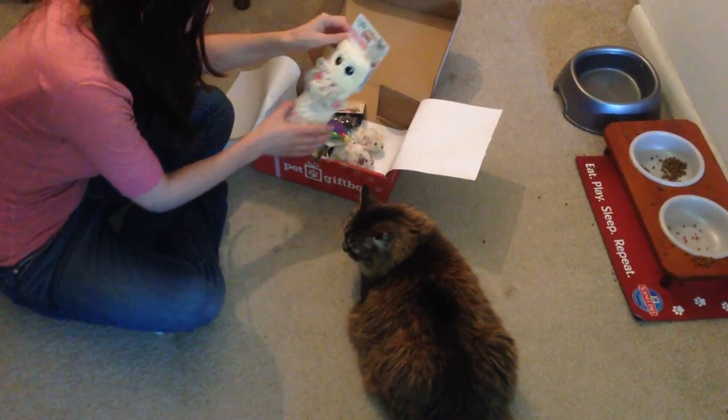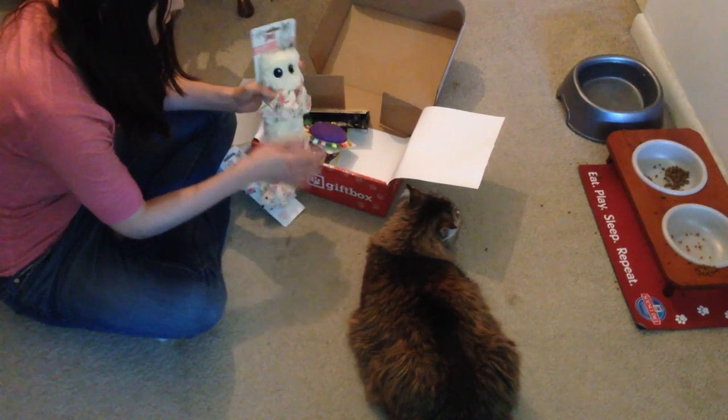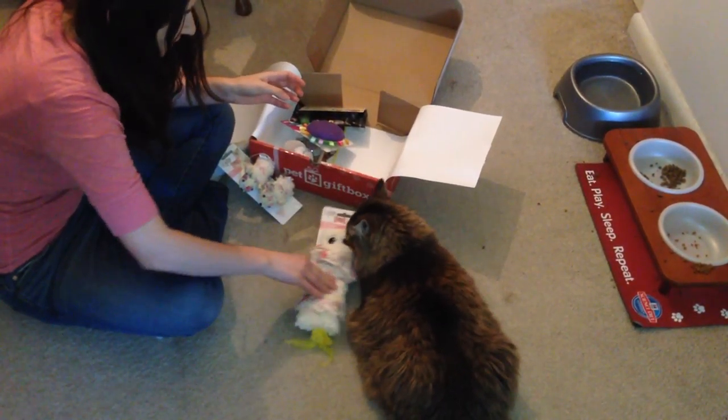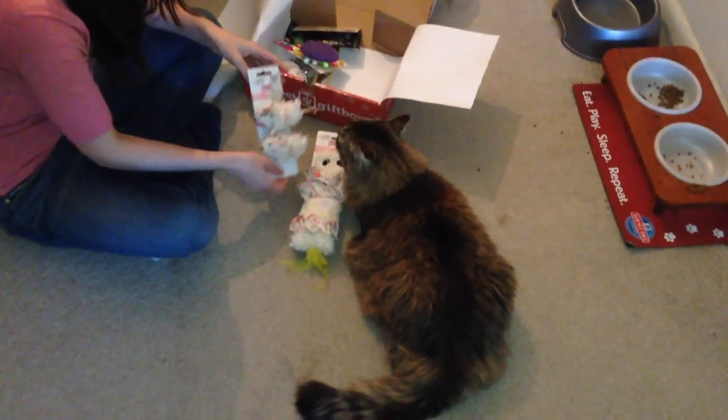Look at this, Casey — it's all flowery and pink stuff for you, little girl. So this is a cute cuddler, so she can kick this, whatever she wants to do with it. And then some little mice. They're really cute, huh, little girl?